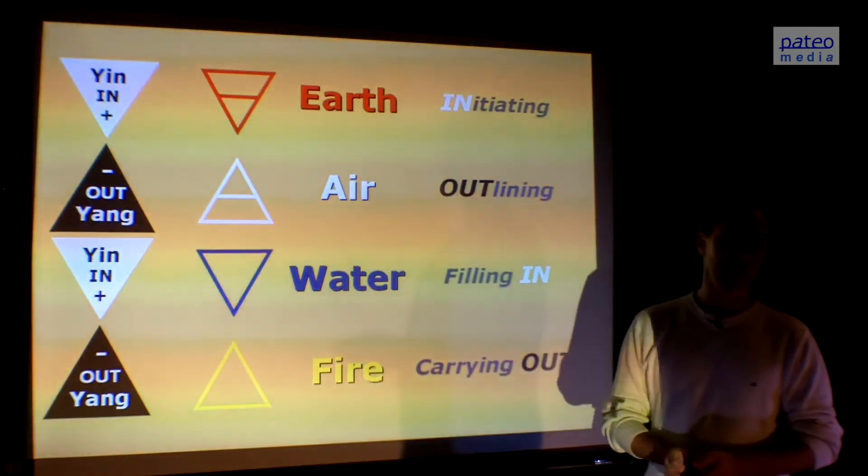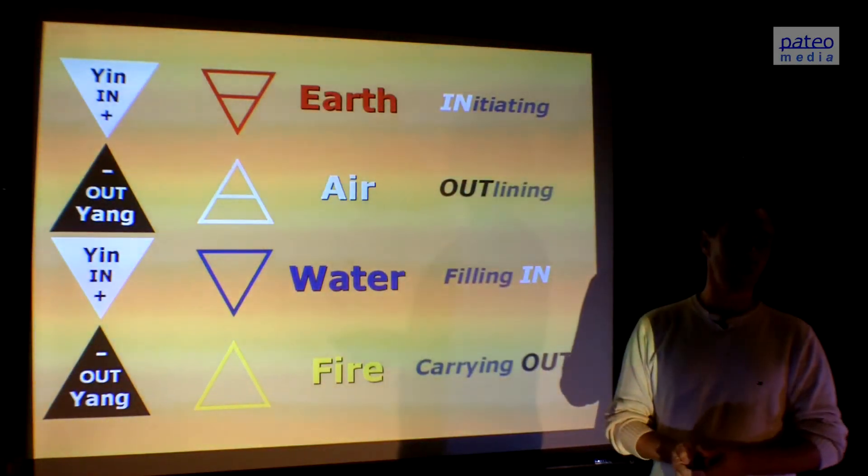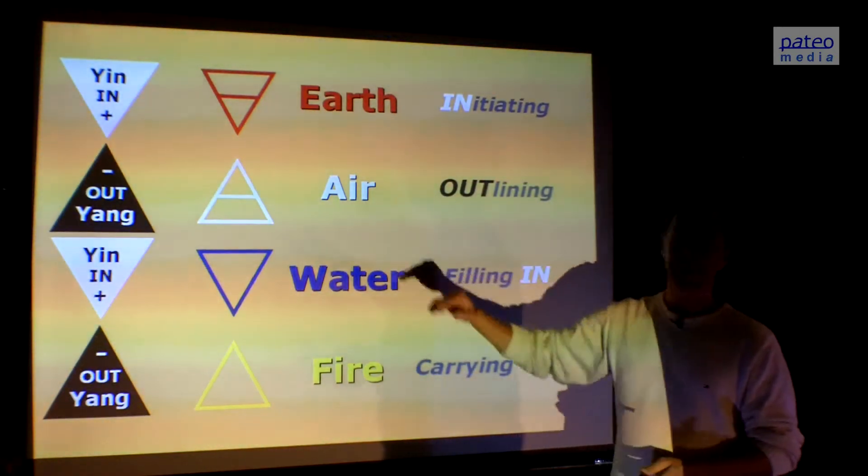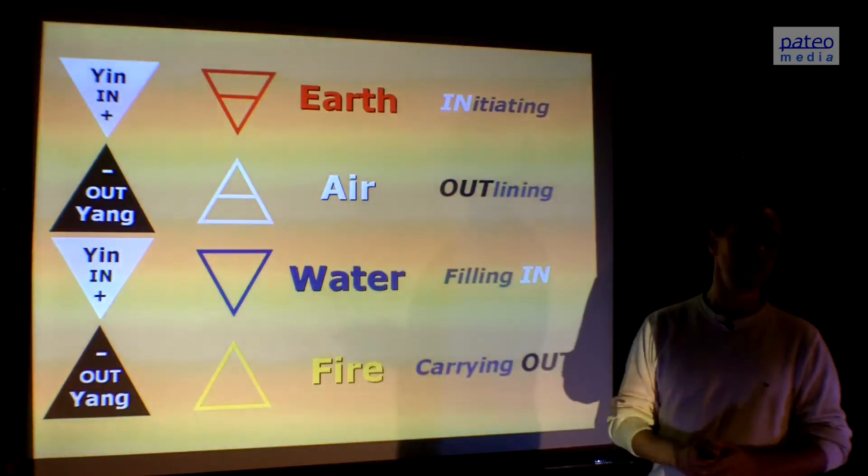The ordering is very important — the ordering of Earth, air, water, and fire. We see that it's yin, yang, yin, yang. So it's an alternating rhythm of yin and yang.